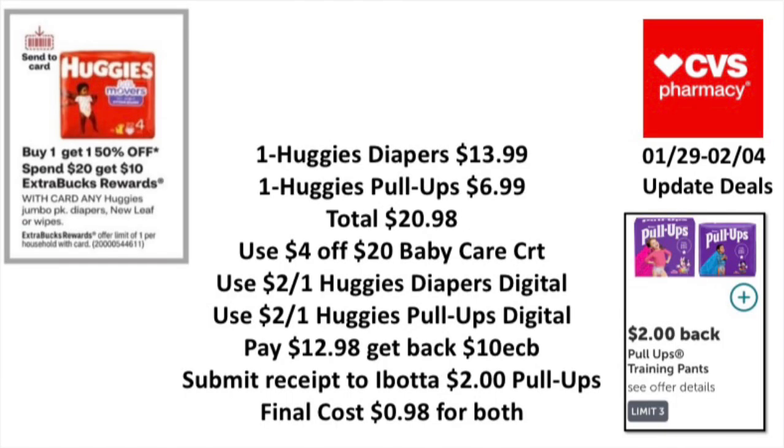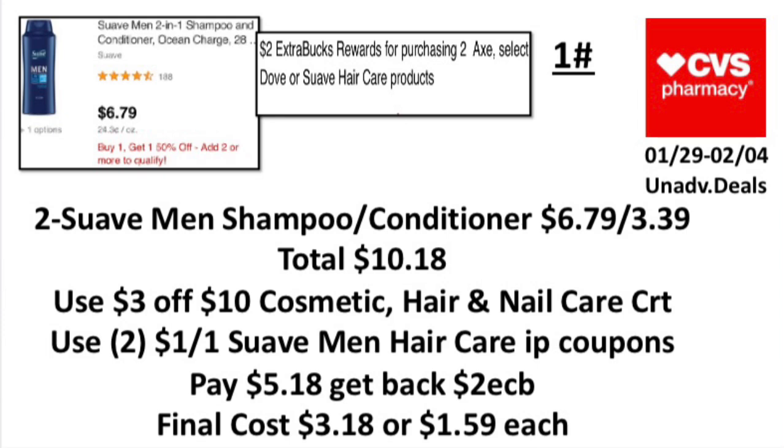The next update deal: when you spend $20 on Huggies jumbo packs, diapers, Pull-Ups, or wipes, earn back a ten-dollar ExtraBuck, limit one, and buy-one-get-one 50% off. Pick up one Huggies Diapers at $13.99 and one Huggies Pull-Ups at $6.99, totaling $20.98. Use a Fall $20 baby care CRT, a two-dollar-off-one Huggies Diapers digital, and a two-dollar-off-one Huggies Pull-Ups digital. Pay $12.98, get back a ten-dollar ExtraBuck, submit to Ibotta for two dollars back on the Pull-Ups. Final cost: 98 cents, or 49 cents each.